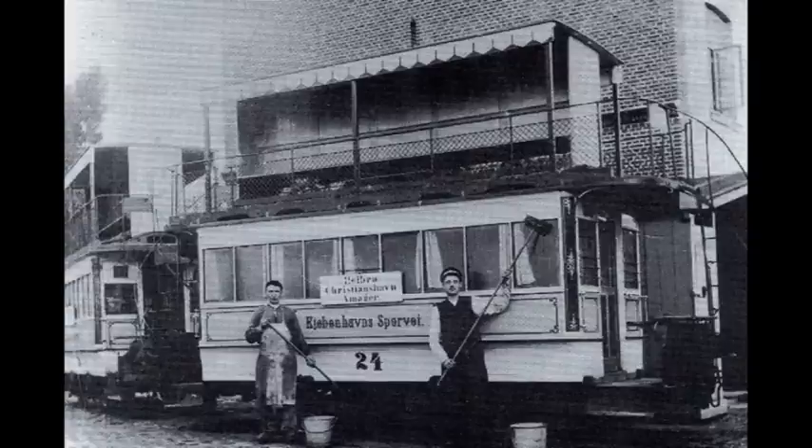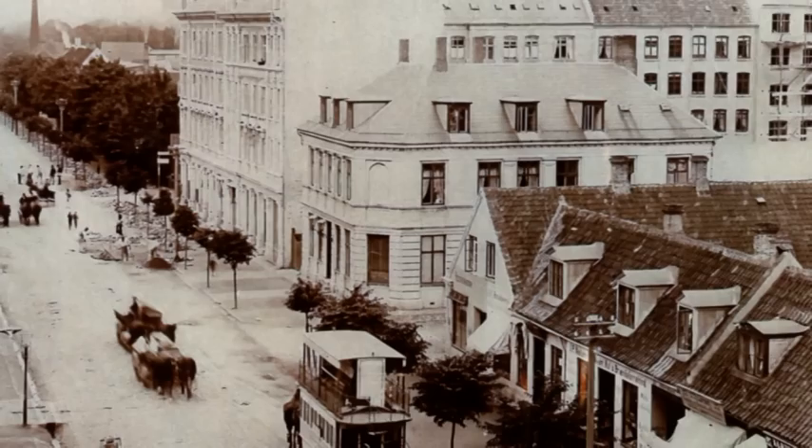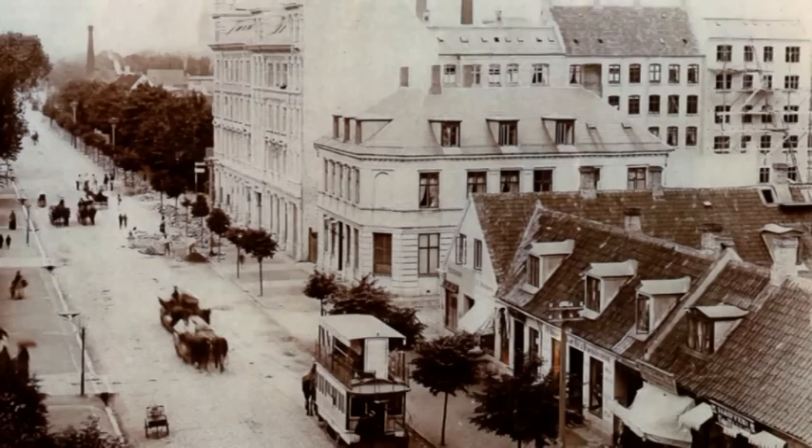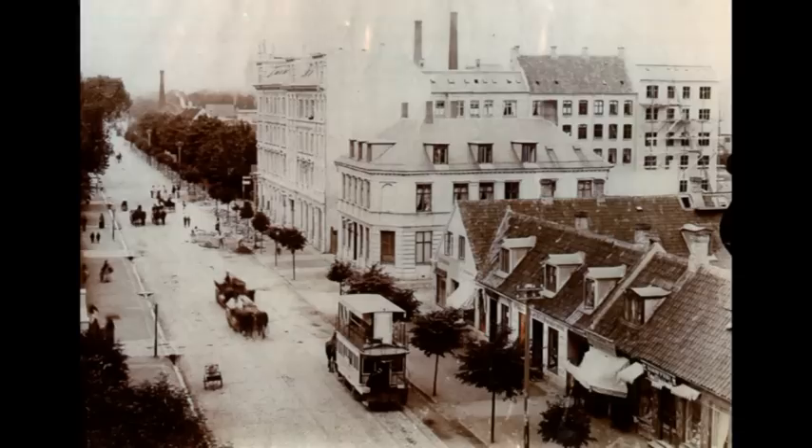Først i 1901 blev linjen elektrificeret og ført frem til Parmagade til den nyopførte remisse. Vi skal helt frem til 20'erne, før den endelig blev forlænget til Sundby Vesterplads. Så i 1880'erne begynder enkle, flere etagers bygninger at rejse sig på Amager Landevej. Her ser vi bl.a. apoteket – det var øens første apotek, som stod færdigt i 1880. I dag fungerer det som lægehus. Vi skal også lige lægge mærke til hestesporvognen, og sådan tager det sig ud i dag.